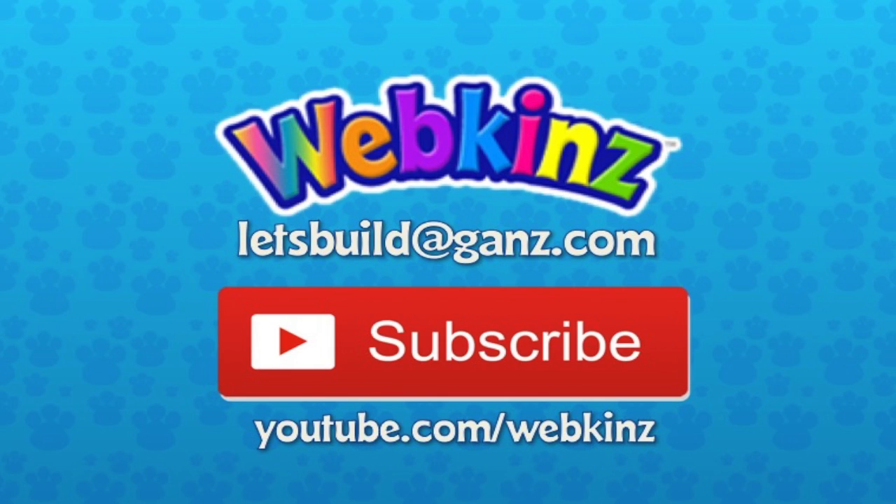Guys, if you want to send me a screenshot of some of your favorite rooms, you can email them to me at letsbuild@ganz.com. And don't forget to subscribe to our YouTube channel at youtube.com/webkinz so you'll never miss another video. Thank you, Michelle and Mandy, for joining me today. Thanks, Michael — and great job, Autumn!